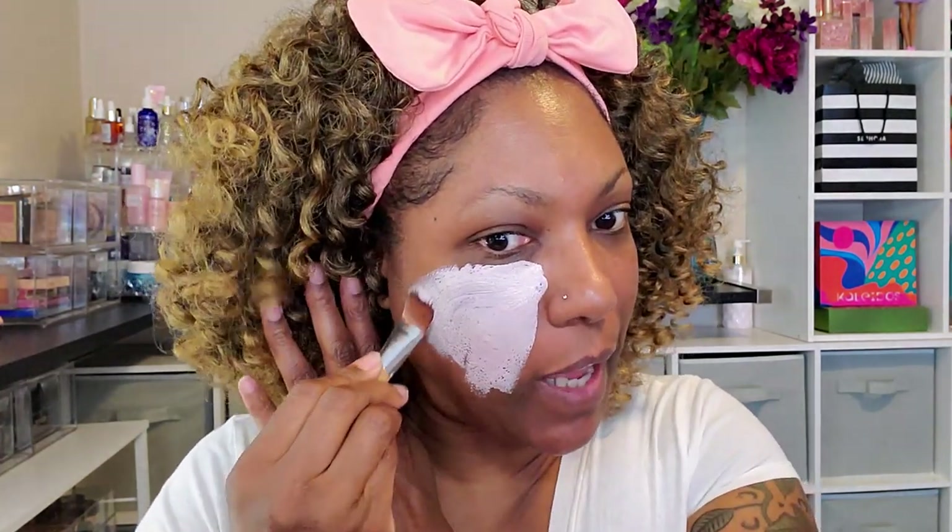Let me put some of the pore fining mask on. It detoxifies and brightens, so get a good look at my face now so you can tell me if I look brighter after I rinse it off. It feels nice and cool and is starting to tighten a little bit. It says I'm supposed to leave it on for 10 minutes, so while we're waiting, let's look at the Glam Light palette.